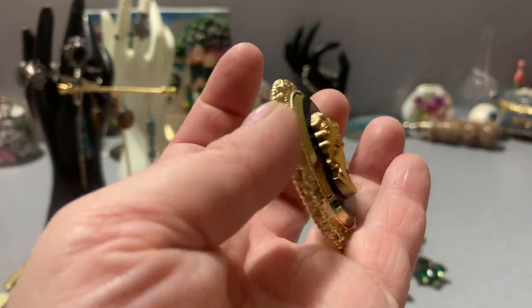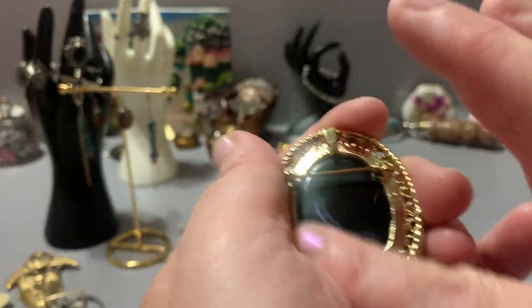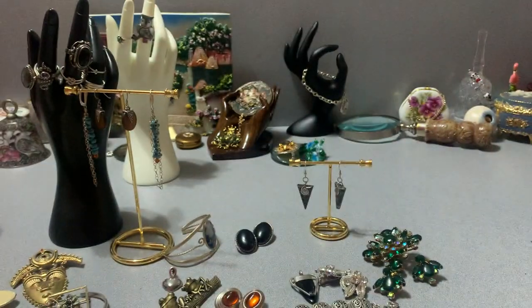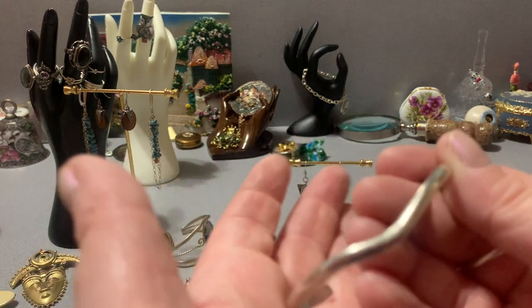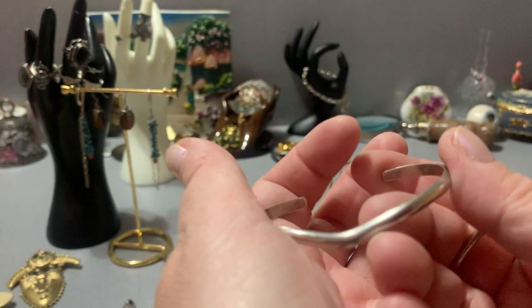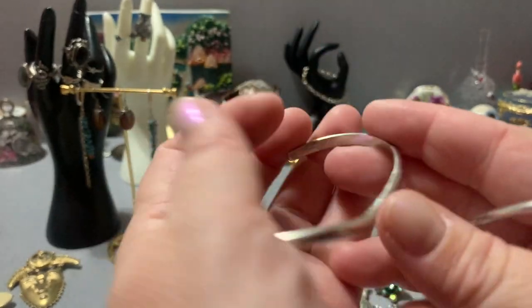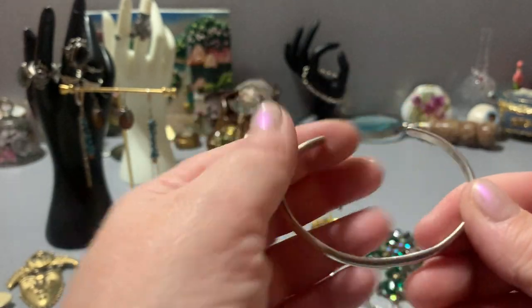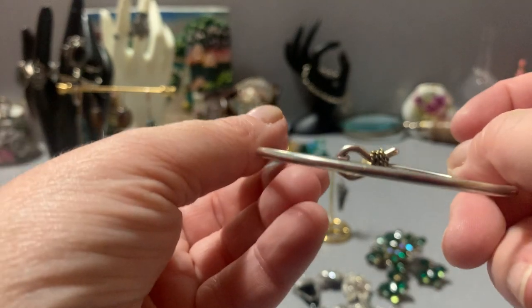This little glass cameo is in great shape — absolutely no fading — and it can be worn as a pendant or a brooch. I'll bring that. A couple of sterling bracelets: this one's small — when I was young and was about 100 pounds I could have easily worn it, it's just a little smaller than normal. And then I have this one too. They're both sterling.